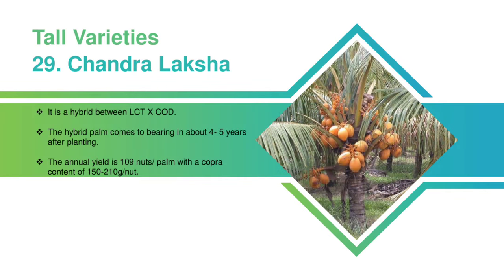Chandralaksha: It is a hybrid between LCT and COD. The hybrid palm comes to bear about 4 to 5 years after planting. The annual yield is 109 nuts per palm with a copra content of 150 to 210 grams per nut.